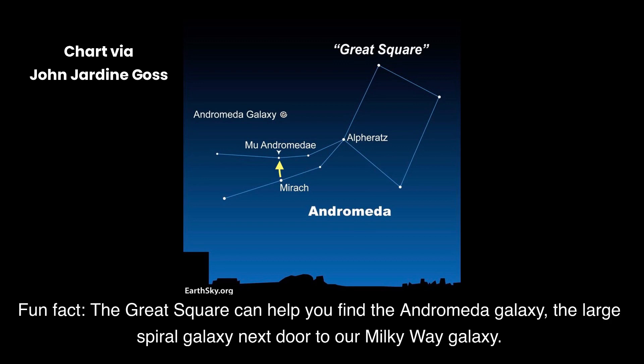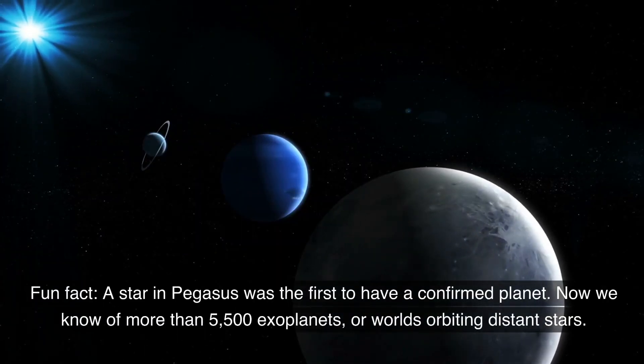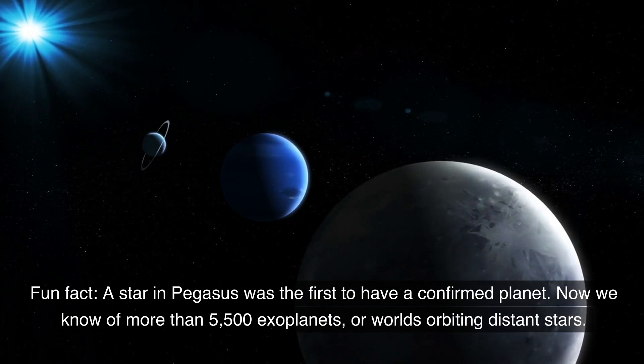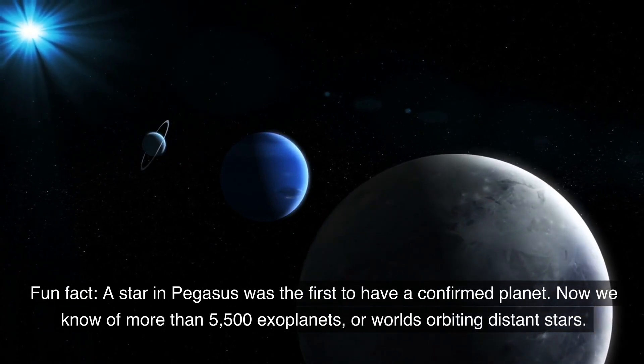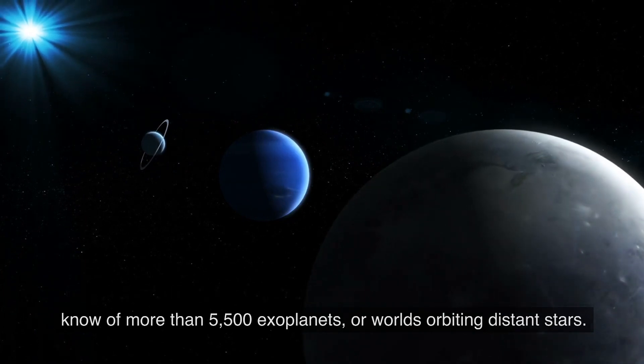Fun fact: the Great Square can help you find the Andromeda Galaxy, the large spiral galaxy next door to our Milky Way galaxy. Fun fact: a star in Pegasus was the first to have a confirmed planet. Now we know of more than 5,500 exoplanets, or worlds orbiting distant stars.